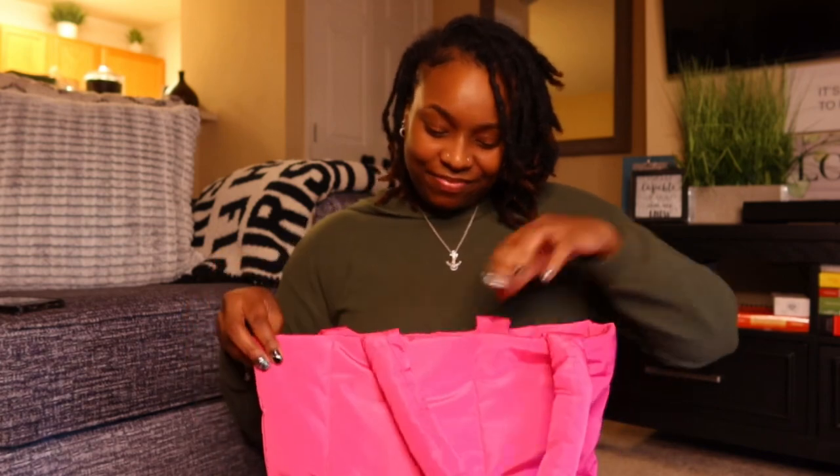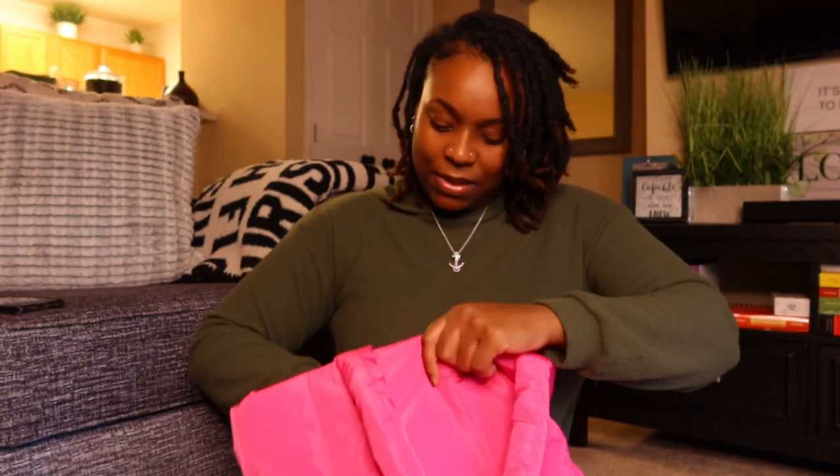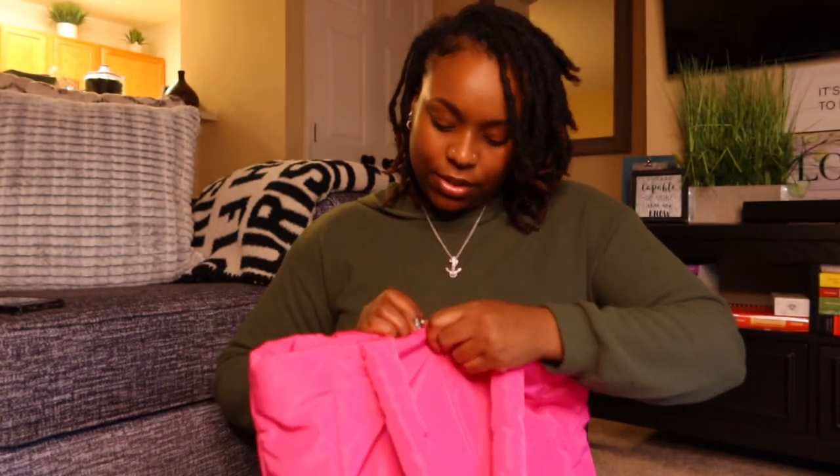I'm going to do a few more what's in my bag videos because I have all these bags that need videos. I'm also going to start back on my animal adventure journey — I don't know if y'all missed that but I miss doing it, so I gotta get back on that.